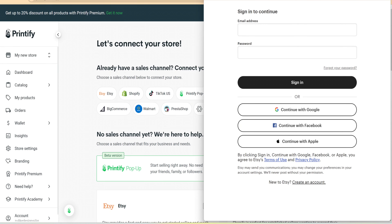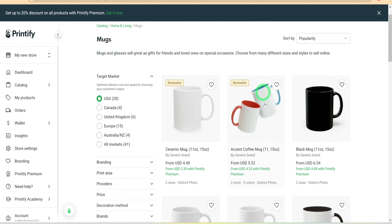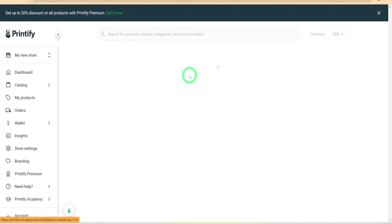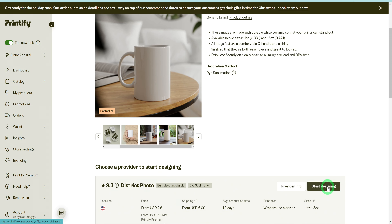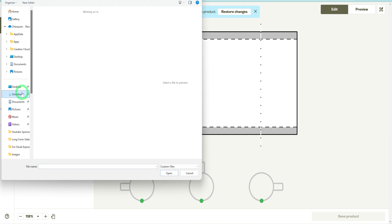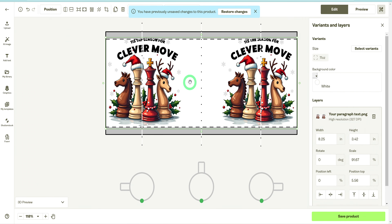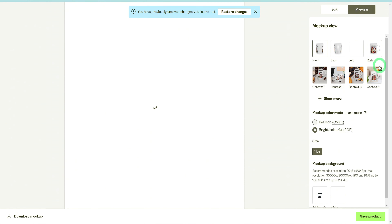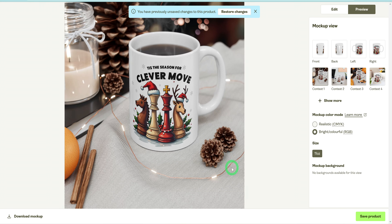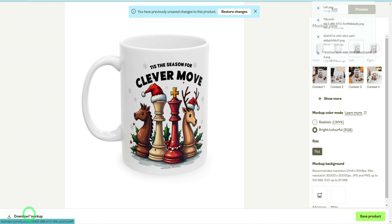Once the process is complete, we need to add mugs to our store. Head over to the catalog, then mugs. Printify uses multiple vendors so do a bit of research to choose one with a good reputation. I like to use this 11-ounce mug from Spoke Custom Products and click Start Designing. This opens up the mug template. Click Upload and select My Device to find the image you saved. Your design will upload to the canvas, fitting perfectly. Use the arrows on the edges to adjust the size if needed. Click Preview to see how your design looks on the mug. Once satisfied, download the mockup and click Save Product.